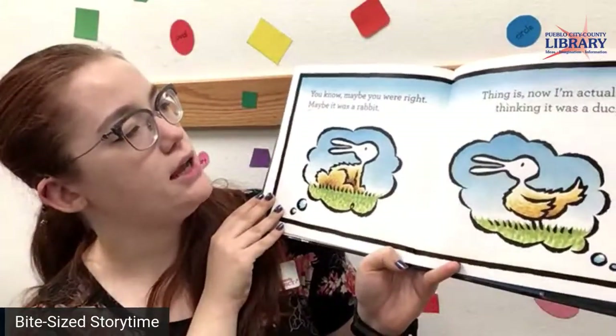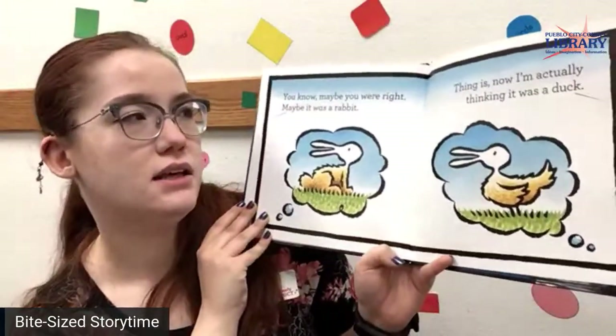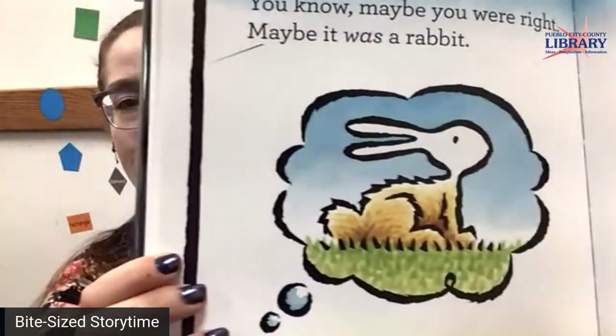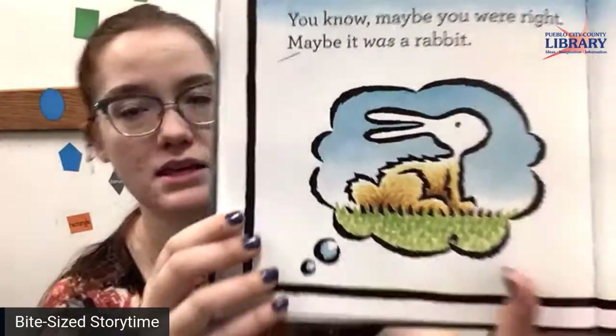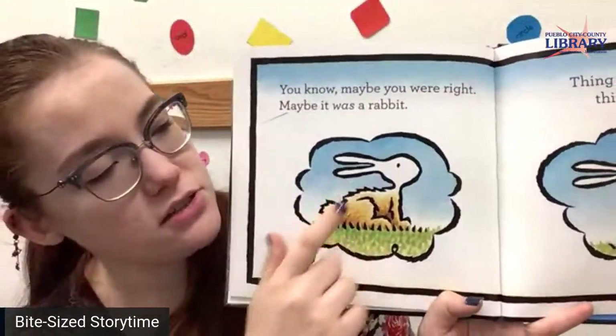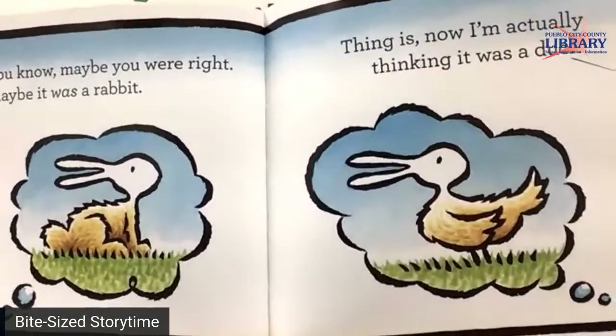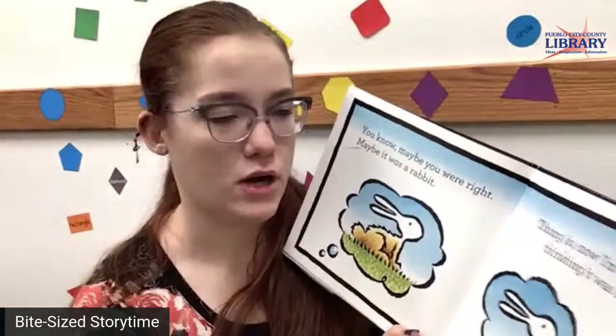You know, maybe you were right. Maybe it was a rabbit. Thing is, now I'm actually thinking it was a duck. So if you saw a rabbit, maybe you saw him like this — these are his ears and that was his body. Maybe you saw him as a duck and you saw his great bill ready to eat some tasty bread.